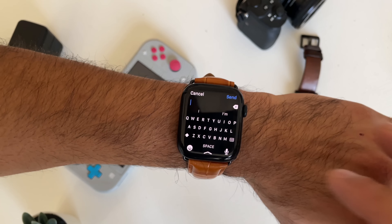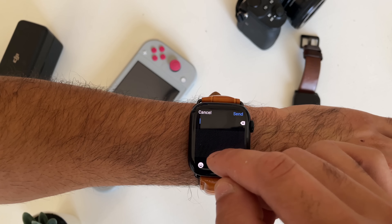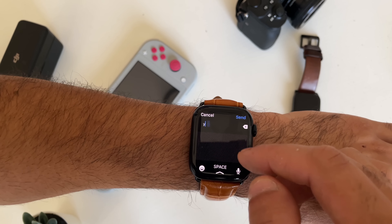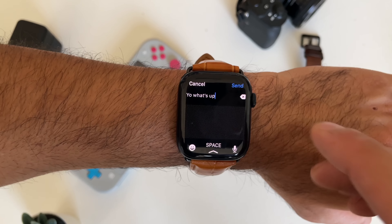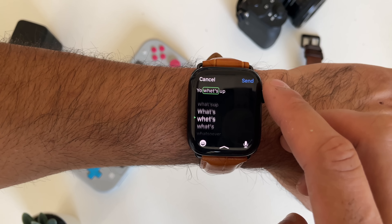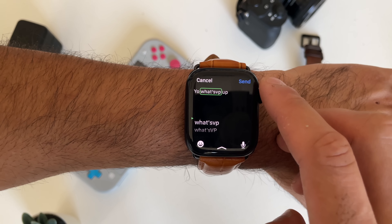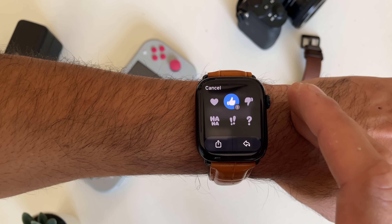Scribbles can also benefit most people because scribbles might even be faster to reply to certain messages than the actual keyboard, especially if you have big fingers. You may find scribbles a little bit easier. If you tap one of the words and there's a misspell, Siri will actually suggest a couple of words you may have meant. Also, just like on iPhones, if you tap and hold, you can reply with little icons like like, heart, quotation, or question mark.